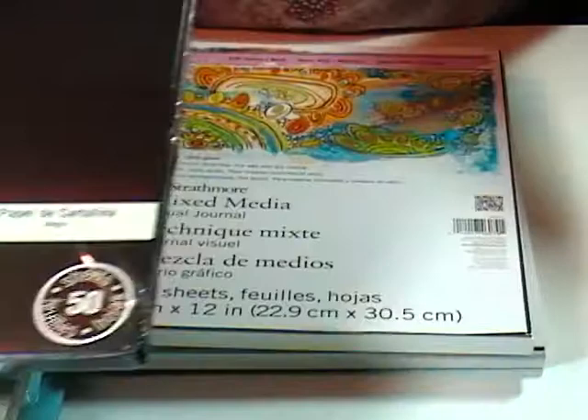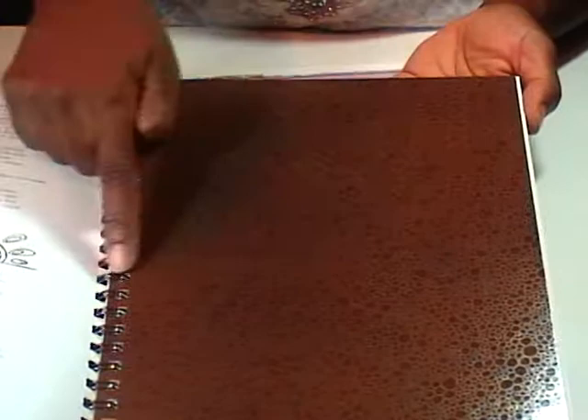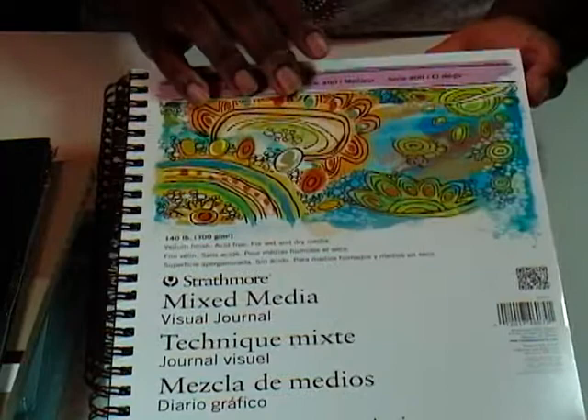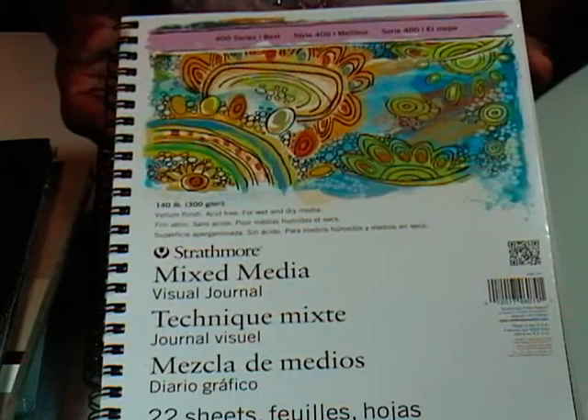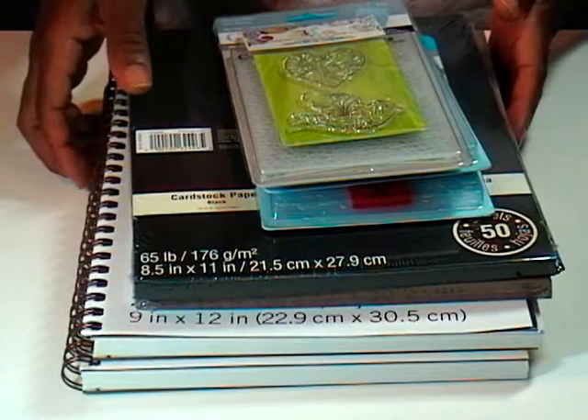My best find at Michaels was this Strathmore Mixed Media Visual Journal. I have a small one that's about half this size and I absolutely love it. The paper is fantastic — it's a nice thick weight so when I'm doing something really wet on one side, I don't have to worry about it going through to the other side. Same as the Recollections pack, it was buy one, get one for a penny. They were $14.99, so I got two for $7.50, plus my teacher discount on top of that. A really good deal.